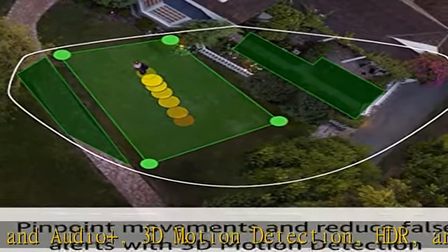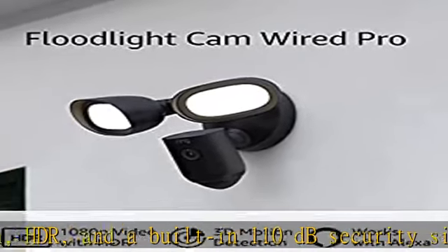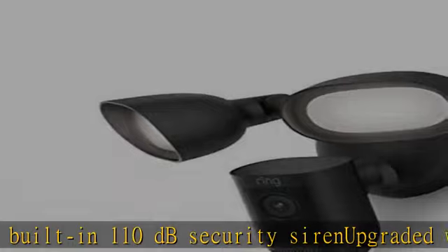Bird's eye view is a way to monitor motion events from above in the Ring app. Pinpoint motion with bird's eye zones to get accurate real-time alerts in the Ring app. Enjoy a reliable connection with dual-band connectivity.